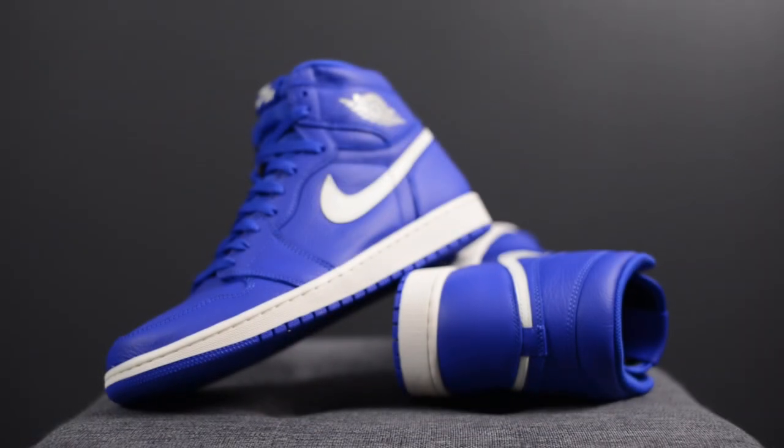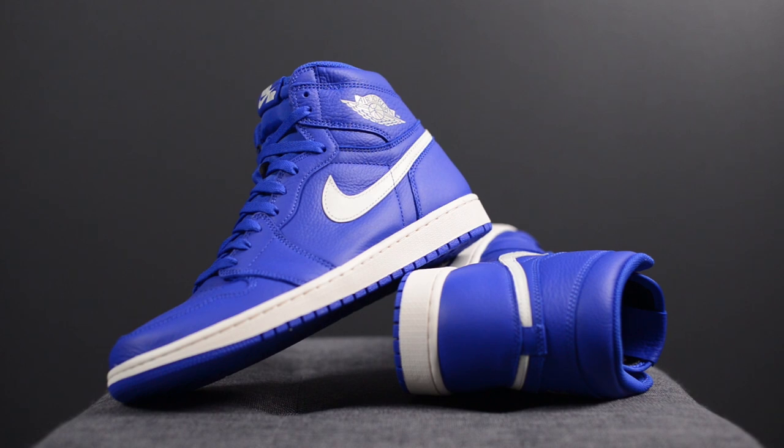The Air Jordan 1 is one of those timeless silhouettes that's pretty hard to mess up. In this case, I really dig the simplicity of the Hyper Royal with Sail together. Sometimes you just want a shoe that's really dominant with one colour, and this should make fans of blue shoes really happy. I feel like a lot of people are going to be sleeping on these, but if you want a decent quality Jordan 1, definitely consider picking these up this coming Saturday. These released for $160 US or $215 Canadian, and if you guys are in Canada, these will be available online at The Closet Inc.